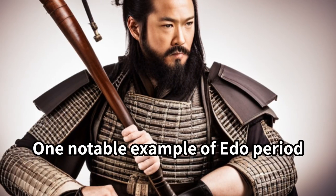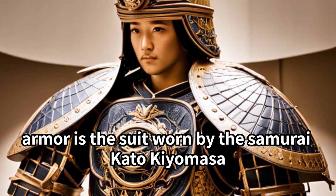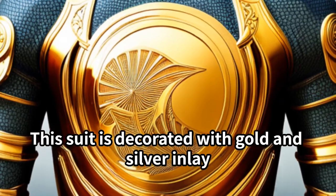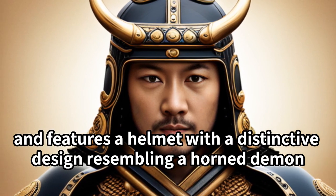One notable example of Edo period armor is the suit worn by the samurai Kato Kiyomasa. This suit is decorated with gold and silver inlay, and features a helmet with a distinctive design resembling a horned demon.